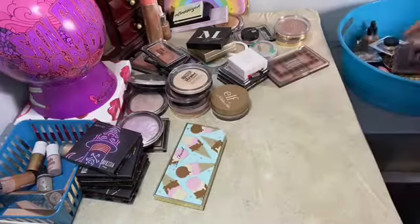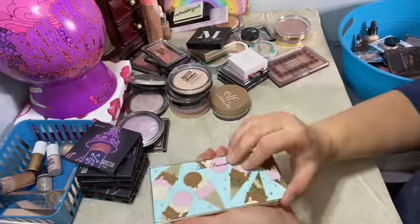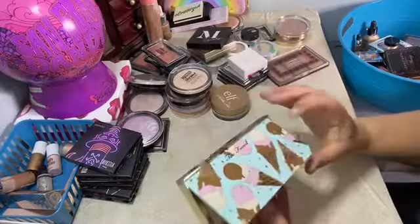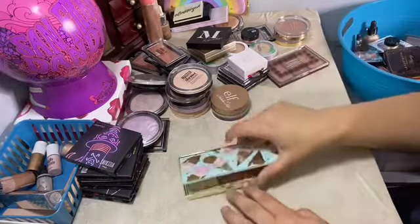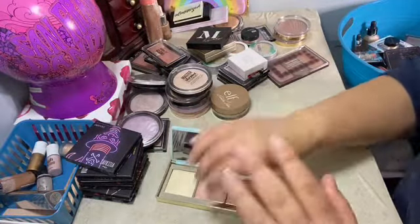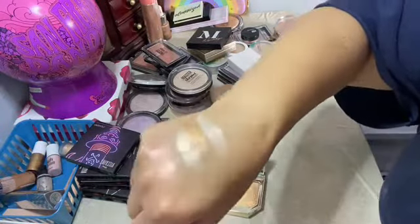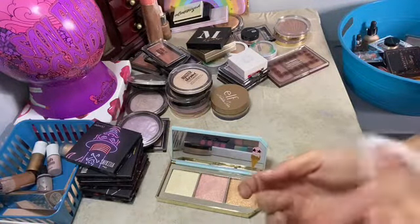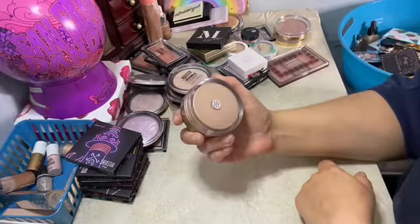This is brand new — this is Too Faced. It's the hyper reflective highlighting palette, I believe it's called Scoops. And we've got this color, this color, and that color. They are very beautiful — they look like Neapolitan ice cream when you look at it.